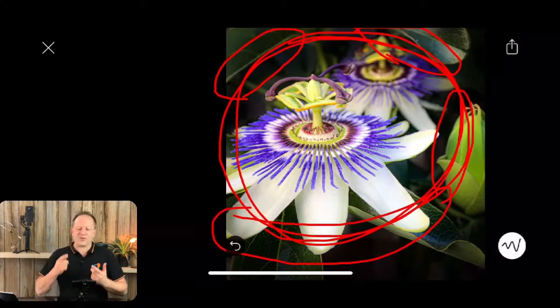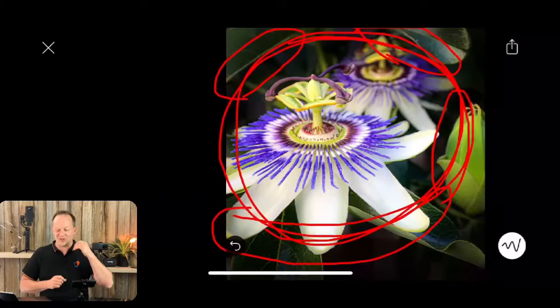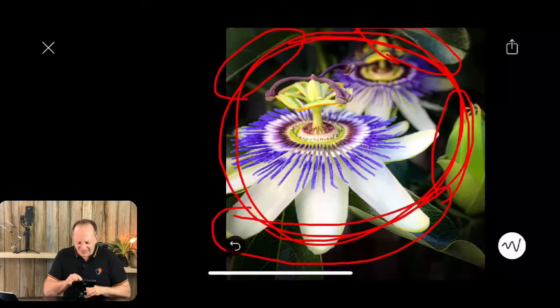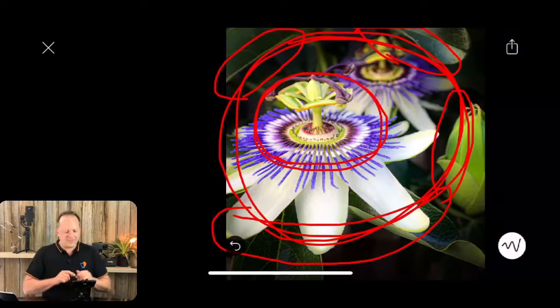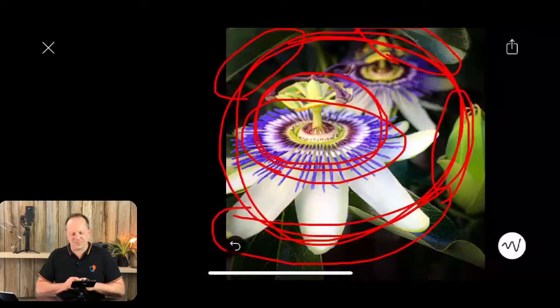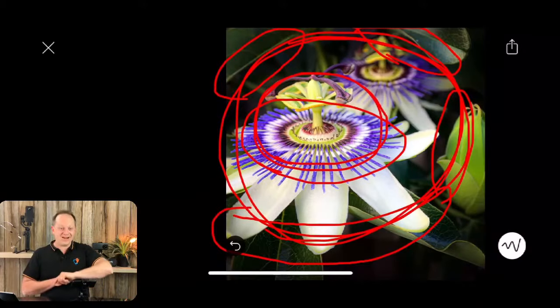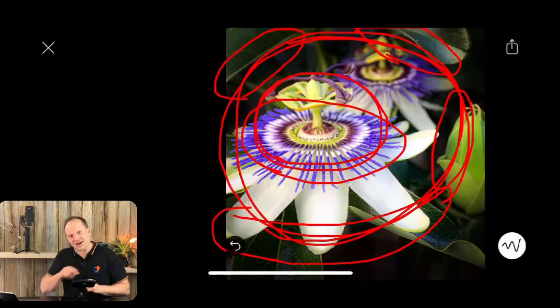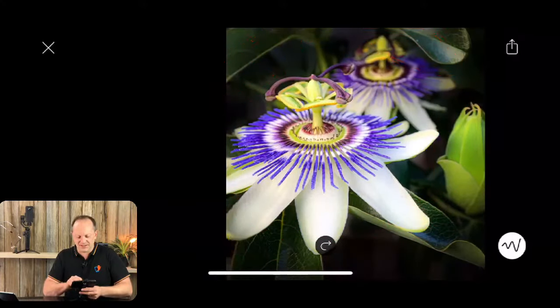The next one is a frame within a frame. What I really wanted to capture was this central part of the flower — that's the bit I wanted. The outside has created a frame. So I've made a frame through my editing, and then the flower itself has created another frame inside. Now I have a frame within a frame. Beautiful.